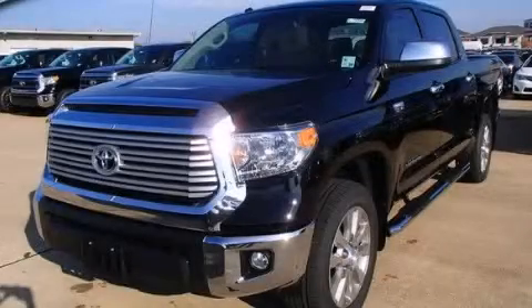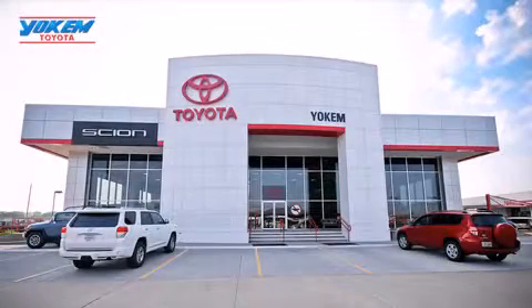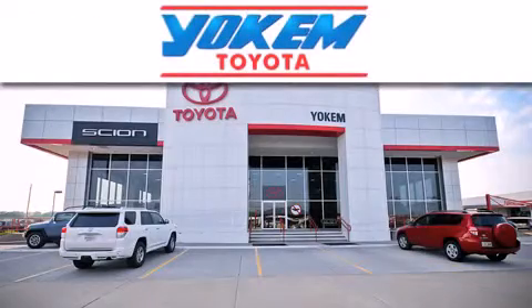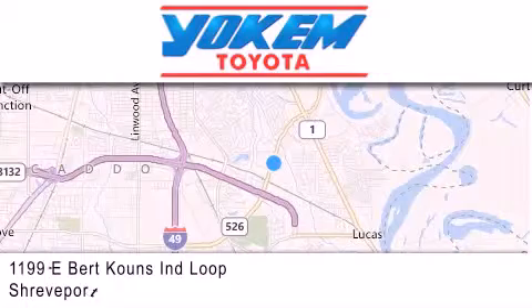We invite you to contact us today to learn more about this vehicle. Yoakam Toyota is conveniently located at 1199 East Mart Coons in Shreveport. Our goal is to exceed all of your expectations to ensure that you'll return for future visits.